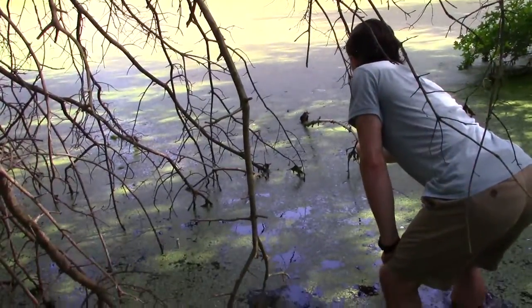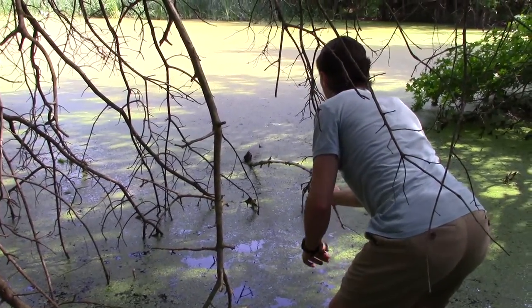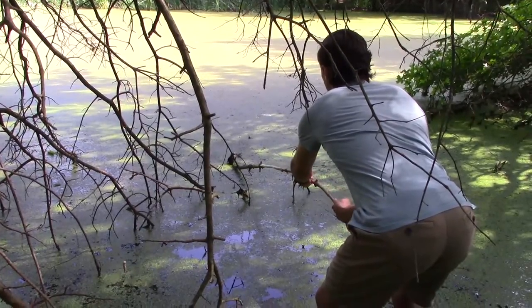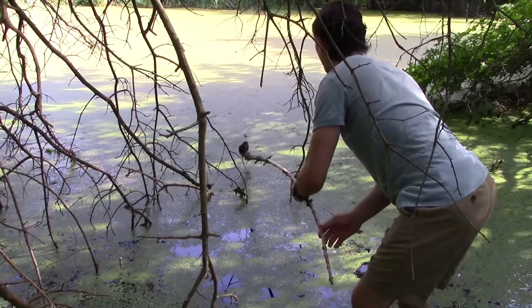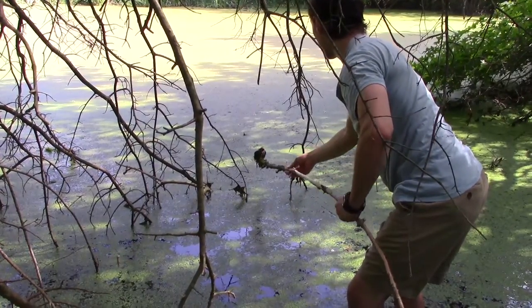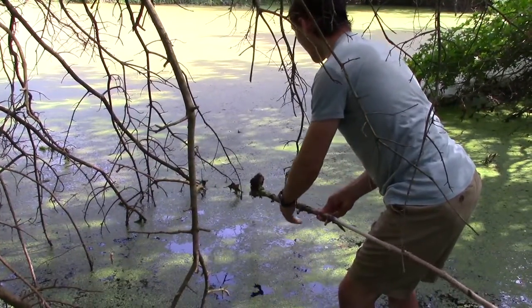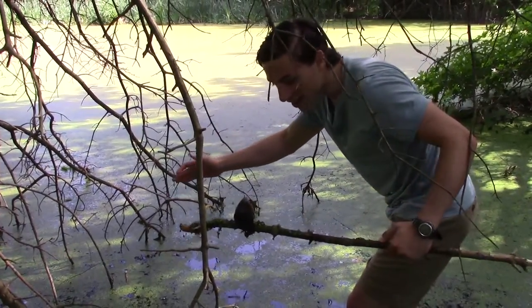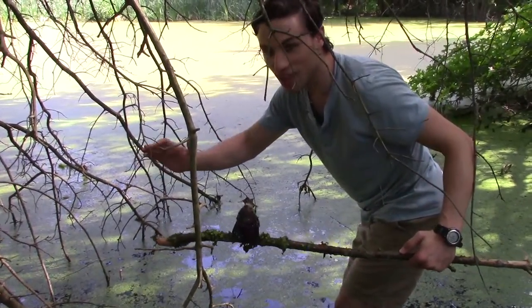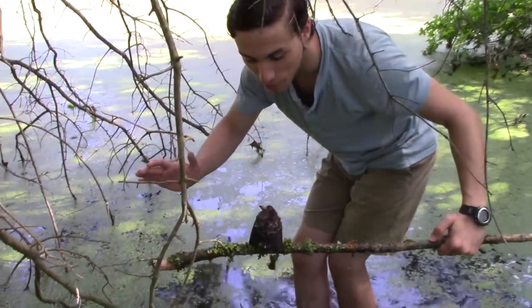All right, are you rolling? Yep, I'm rolling. All right. So he's on the stick now. He just has to not fly off. That's a good bird. There you go. There is our little fledgling red-winged blackbird.